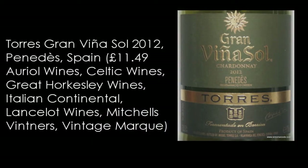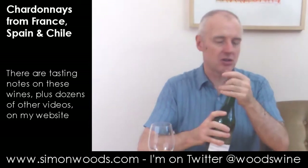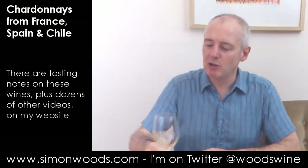Let's try the second one. This is Torres, Gran Viña Sol, Chardonnay 2012 from Penedes. And this one's got 15% of Pariada, which is one of the main grapes of traditional Cava — the other two being Maccabea and Soriano. Anyway, let's give this one a whirl.